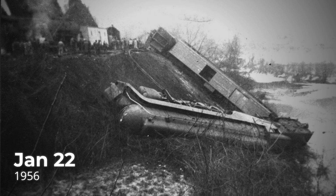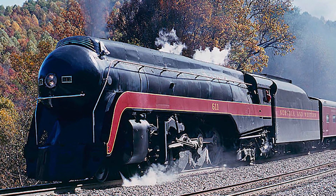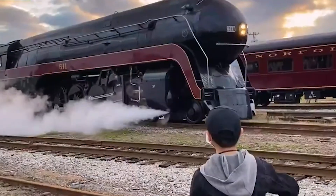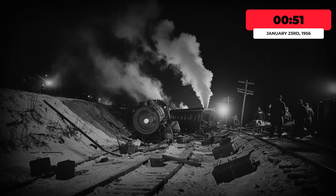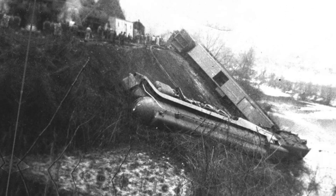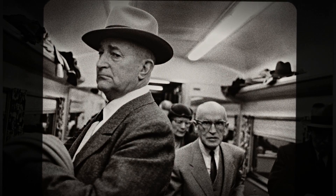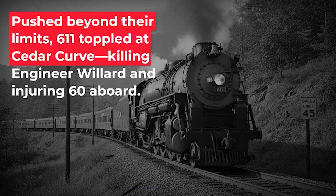Then came January 22, 1956 — and this is the big one. Locomotive 611 left Bluefield, West Virginia at 10:34 in the evening with the westbound Pocahontas No. 3, already running 14 minutes late. The train stopped at Welch to pick up mail and got even later, and by the time it was approaching Cedar along the Tug Fork River, engineer Walter B. Willard was trying to make up lost time. That stretch of the Pocahontas Division was a slow, twisting mountain railroad with low speed limits, but 611 was doing over 50 miles per hour. At 12:51 in the morning on January 23rd, it hit a curve, and that high center of gravity did exactly what everyone should have known would happen. The locomotive flipped onto its left side, slid down the embankment toward the river, and the tender turned completely upside down. Willard did not make it, and 60 people were injured. The damage estimate came to $141,000. This was the last major wreck of a steam-powered revenue passenger train in the United States.